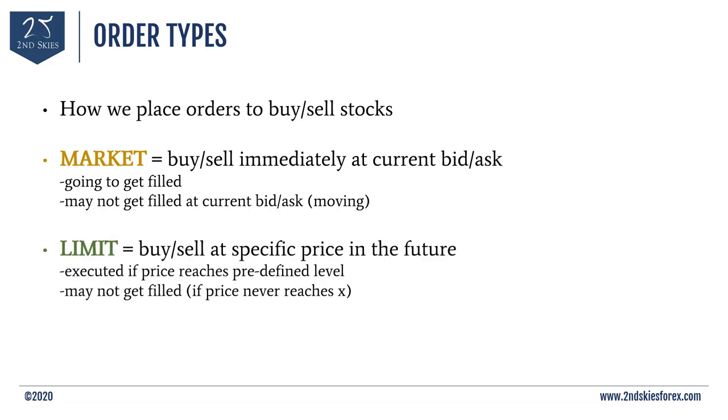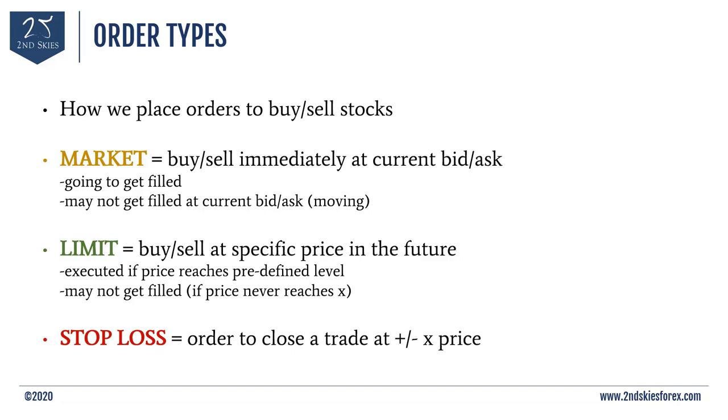The second type of order is called a limit order. This is where you can buy or sell the stock at a specific price in the future. For example, if Tesla is trading around $840 to $850 and you want to buy it only if it dips down to $840 flat, you set a limit order to buy at $840. If Tesla keeps going up and never reaches $840, you won't get filled. But if Tesla gets down to $840, your limit order will be activated and the broker will fill you if shares are available at that price.